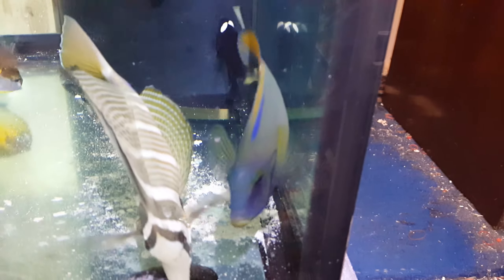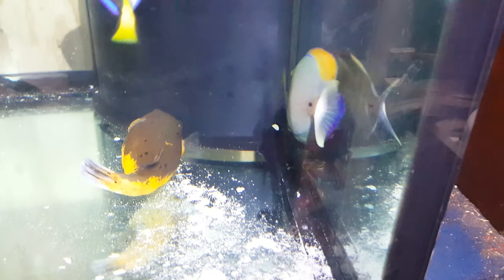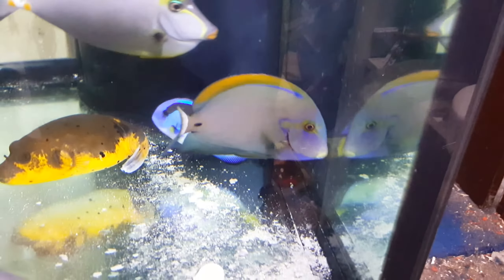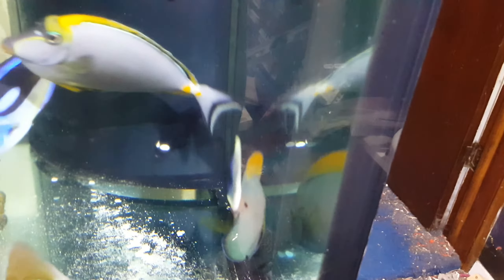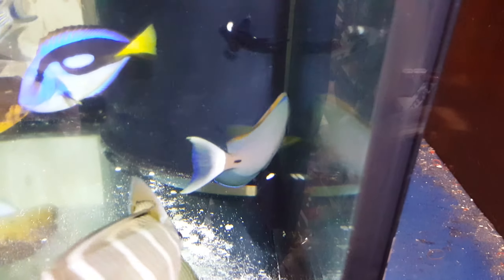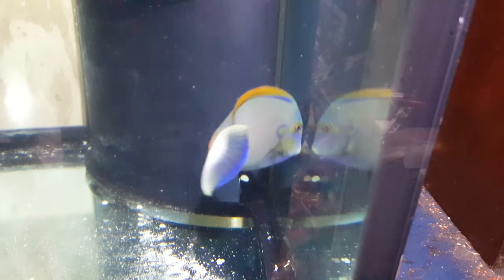If you would just turn to the side. I don't want to go to the right-hand side of the tank and spook them, so we're going to just be patient for a little bit and wait. My clowns are spawning over there — can you get away from them?